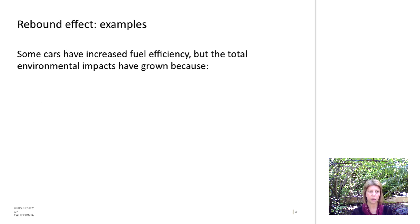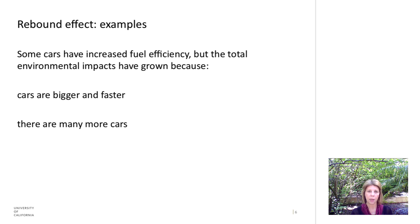The rebound effect is easily seen through examples. Many cars have increased fuel efficiency now, but knowing that, we tend to change our behaviors — we design and build bigger and faster cars, there are more cars on the road, and we drive them more. So any of the gains that would have come from the efficiency are essentially wiped out by these behaviors.